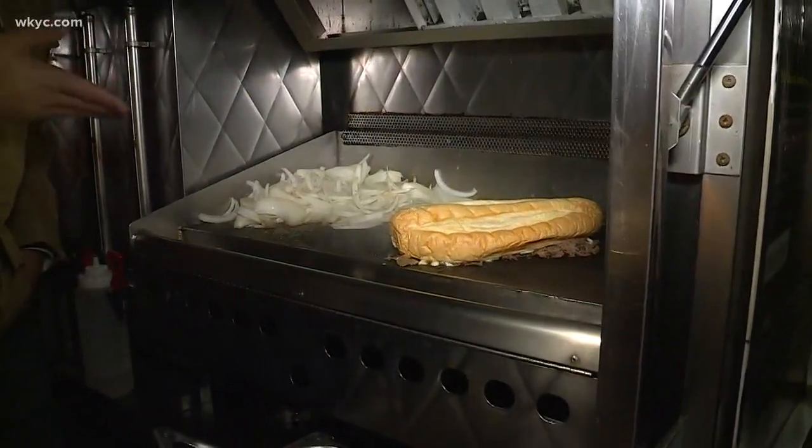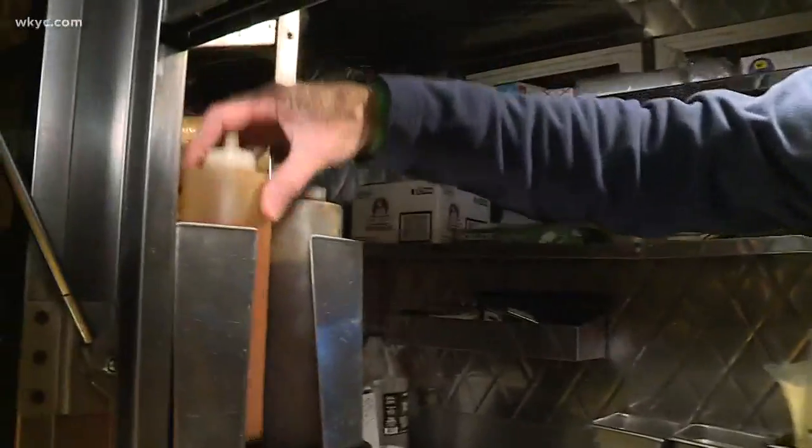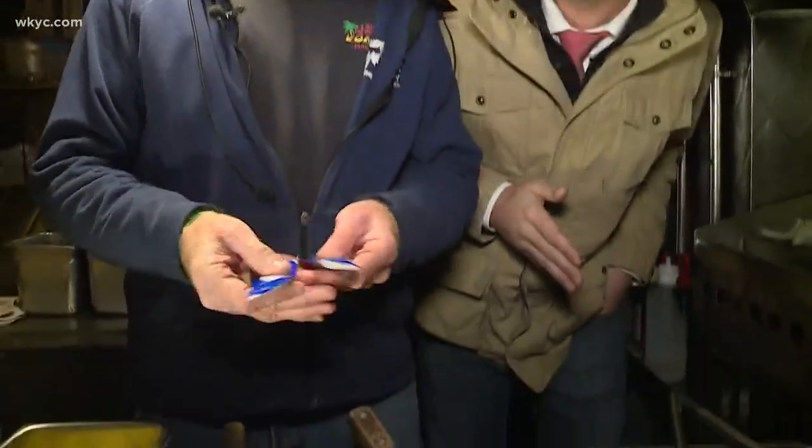We're going to steam it. Do you put any sauce on it, or is it just like that? Well, if you like it, we've got steak sauce, we've got hot sauce, and everybody's favorite for some reason on a cheesesteak is mayonnaise. You probably used the hot sauce this morning to keep you warm. I love hot sauce — absolutely.